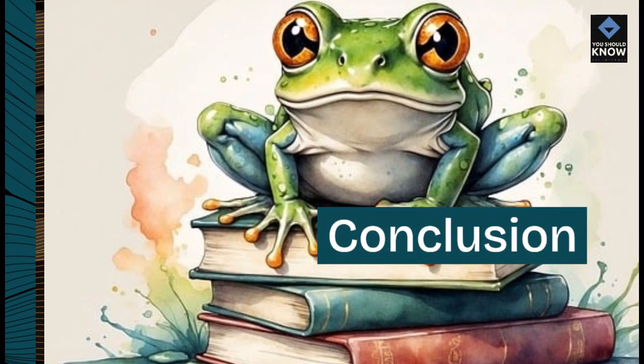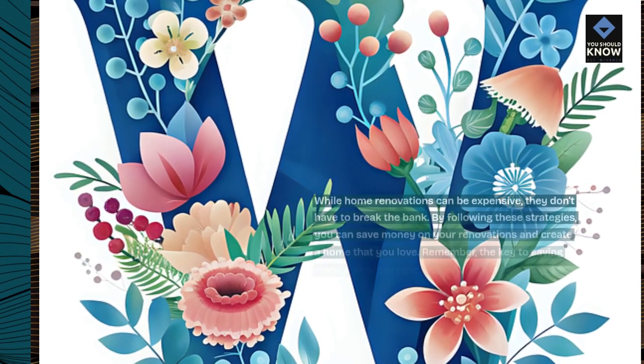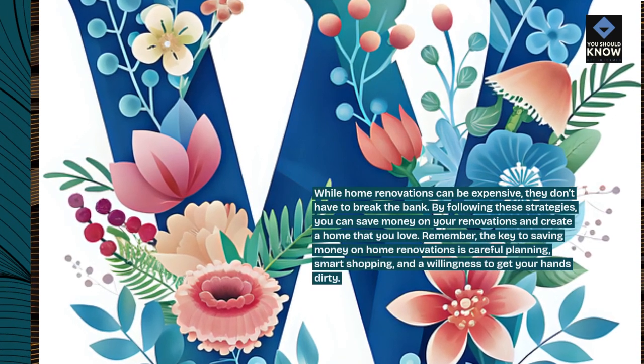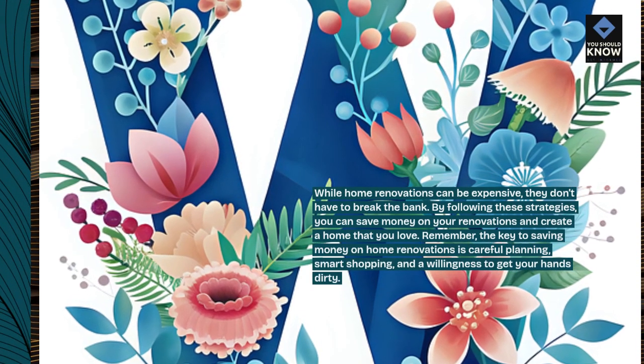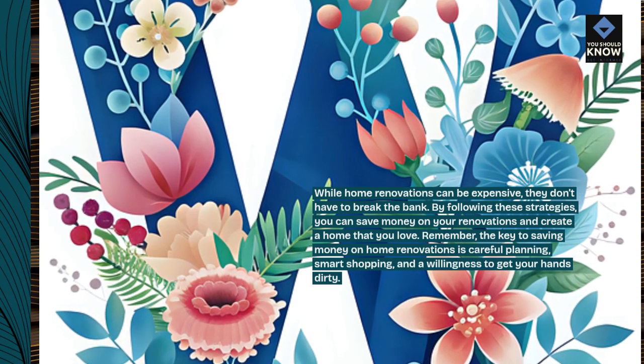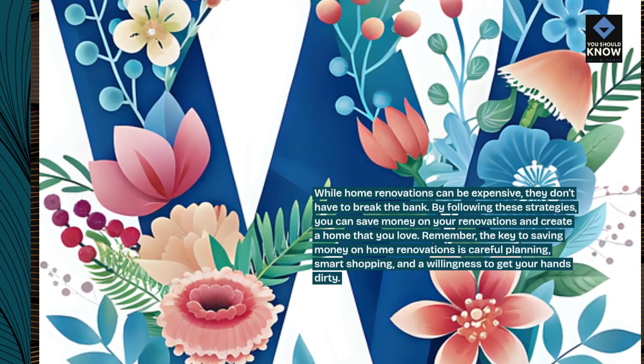While home renovations can be expensive, they don't have to break the bank. By following these strategies, you can save money on your renovations and create a home that you love. Remember, the key to saving money on home renovations is careful planning, smart shopping, and a willingness to get your hands dirty.